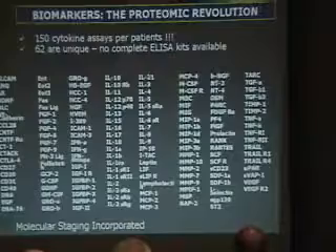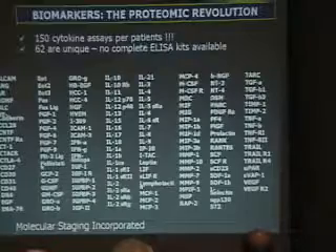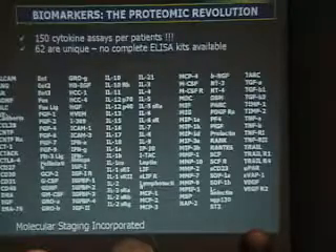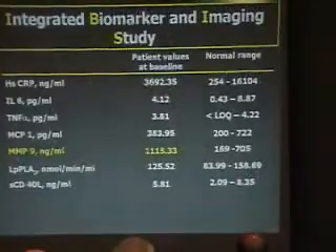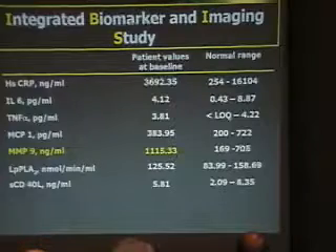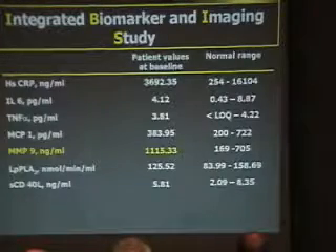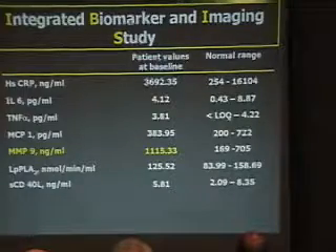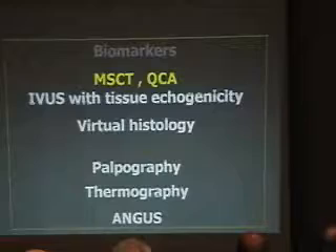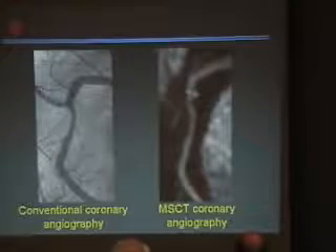I must tell you that I've been shocked by what we call the proteomic revolution. Basically, all 85 patients have all these parameters, and we are working with cluster test statistics to understand what it means. The patient shown with the coronary angiogram and multi-slice CT scan has a profile where everything is within range except metalloproteinase-9, which is clearly outside the range.